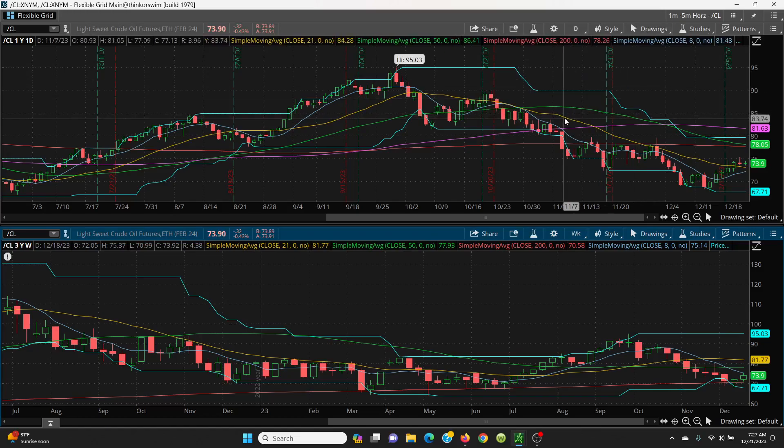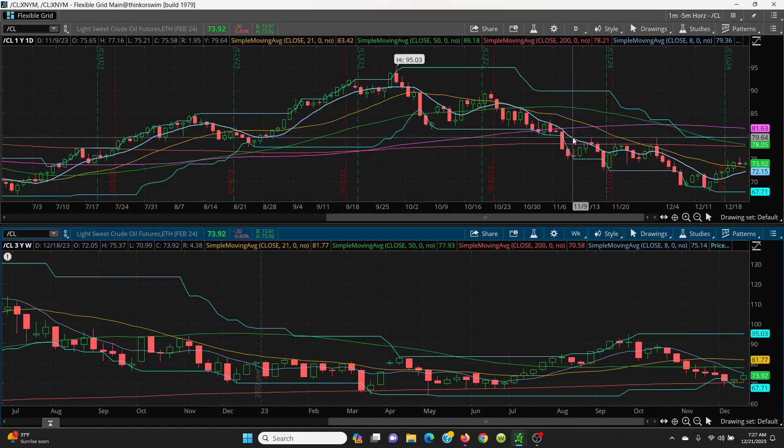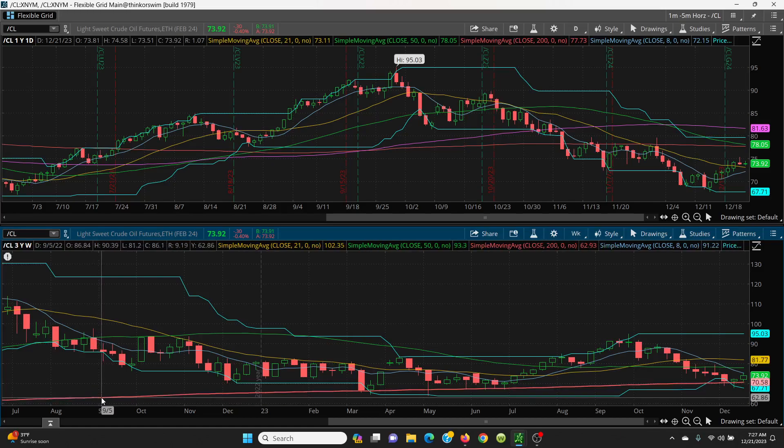Let's look at the downside. First of all, we want to look at this key 21 SMA — this is very, very crucial, sitting at 73.11. If that is lost, then we have the 8 SMA right below it at 72.15 — that's very, very crucial. If that's lost, then we come over to this 200 SMA here.